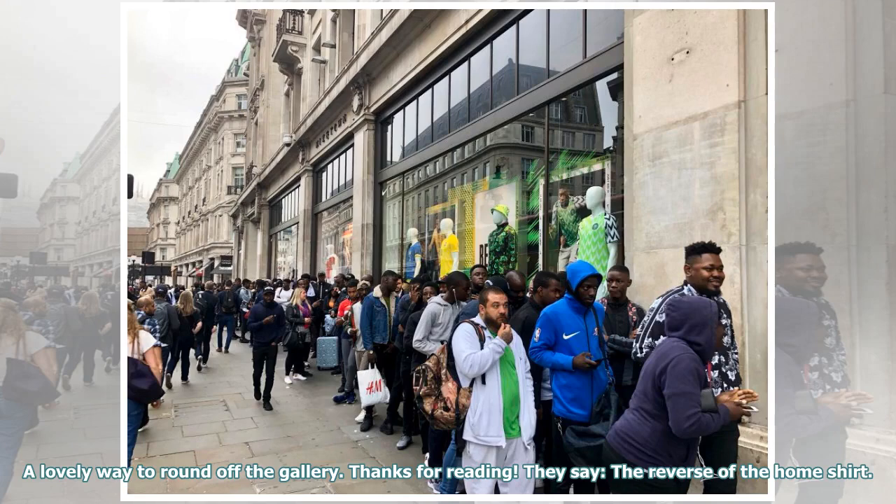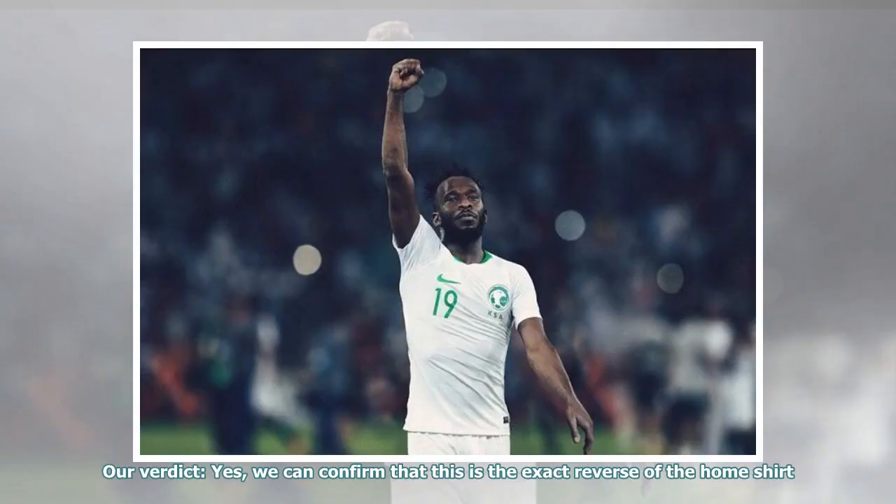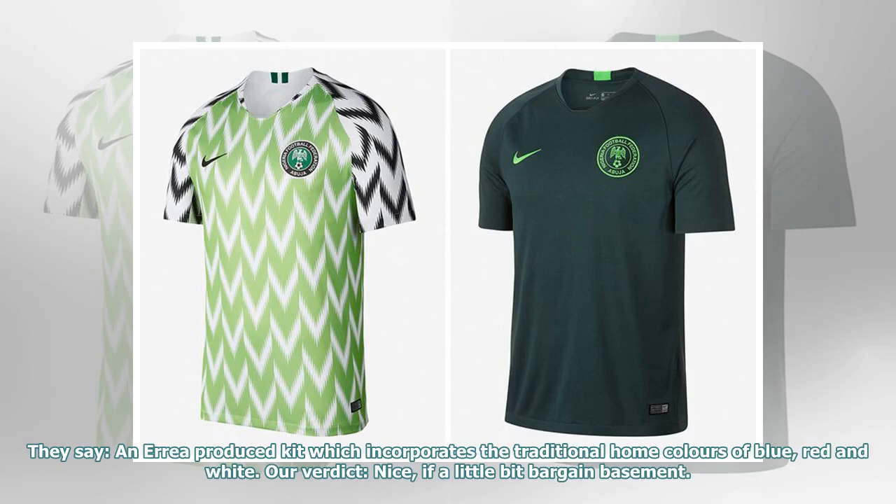They say: the reverse of the home shirt. Our verdict: yes, we can confirm that this is the exact reverse of the home shirt. They say: an area produced kit which incorporates the traditional home colors of blue, red and white. Our verdict: nice, if a little bit bargain basement.